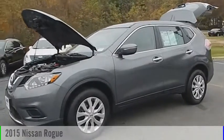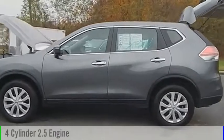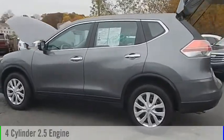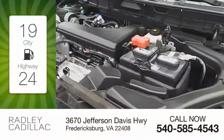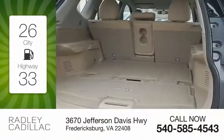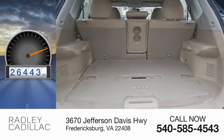The 2015 Rogue. This vehicle is powered by a front-wheel drive, four-cylinder, 2.5-liter engine and comes with a continuously variable transmission. Great fuel efficiency saves you money by requiring fewer trips to the gas station. This vehicle has less than 30,000 miles.